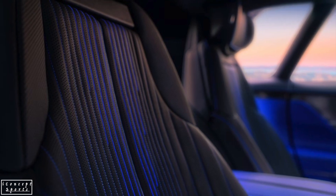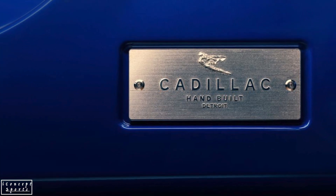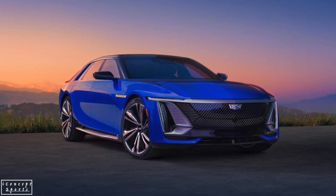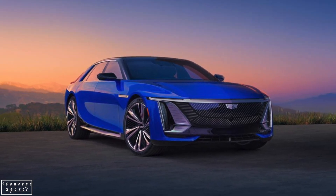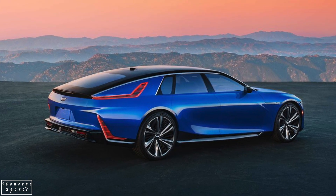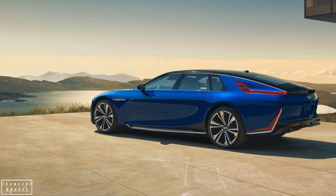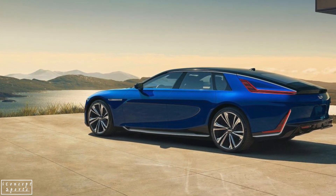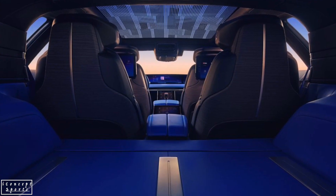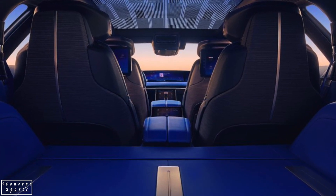Starting with an instrument panel that is essentially one giant digital display, the Celestiq's cabin is a technological powerhouse. Four bucket seats mean each occupant will enjoy their own bubble of space. The roof is made from an electrochromic glass panel that can be adjusted from transparent to opaque. Buttery leather, available in practically any color, lines much of the cabin, while brushed metal trim intermingles with ecologically sourced open-pore wood perforated to allow sparkles of light from the ambient interior lighting system.